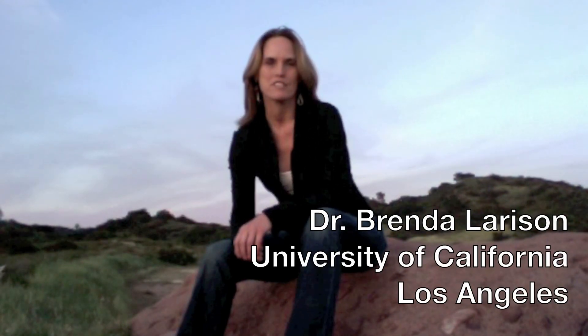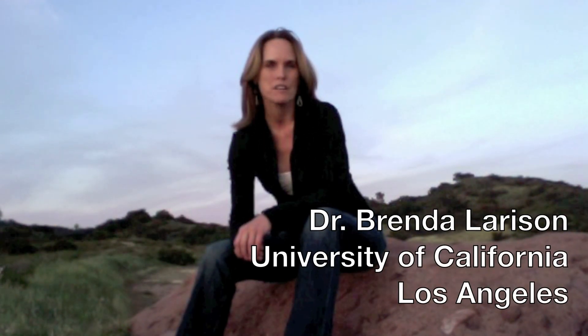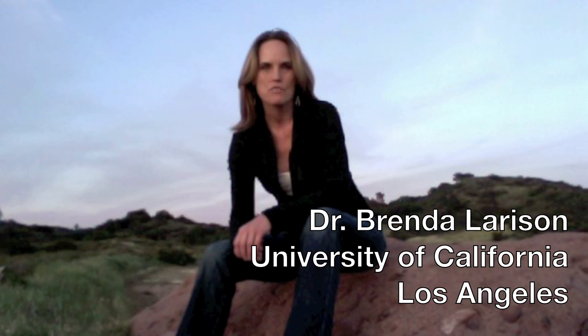I'm leading a team of biologists in a quest to discover how the zebra got its stripes. Because zebra stripes are so enigmatic, many different cultures have come up with imaginative stories to explain them. The San of Namibia tell a story in which the zebra stripes were scorched on as it ran through fire. But what's the real story?